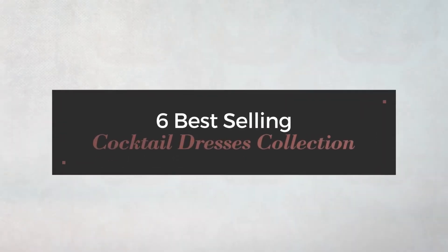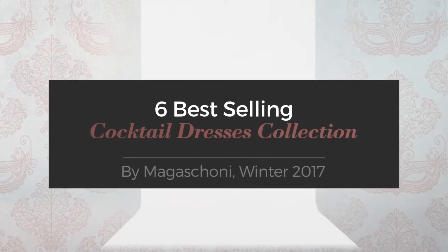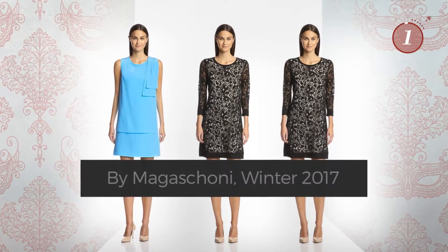6 Best-Selling Cocktail Dresses Collection by Magaschoni, Winter 2017. At any time, click the circle and get the details about your favorite dress.